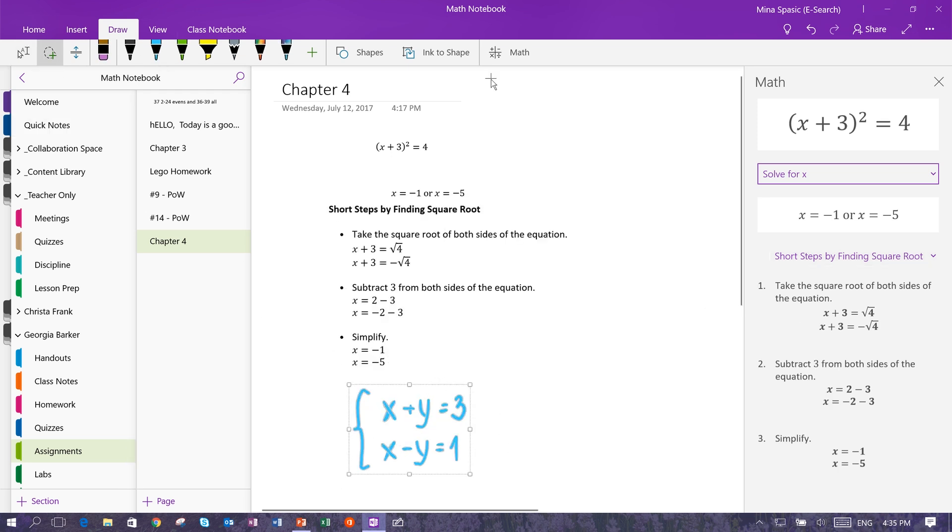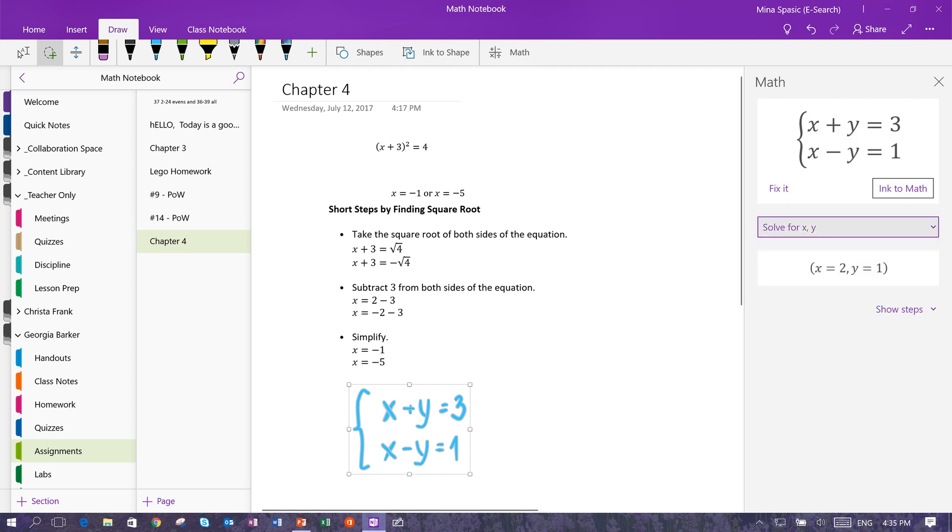OneNote now solves for systems of equations, either inked or typed. And for non-math teachers and students, Researcher is a feature that we took from Word, which makes it easy for you to research your essay topic, create outlines, and add sources, all without leaving your OneNote page.